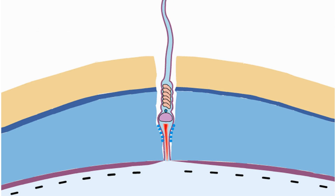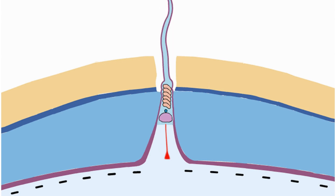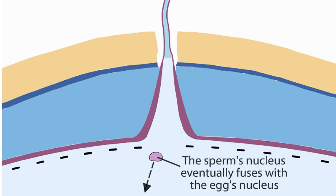To bring the nucleus of the sperm into the egg, the egg produces a fertilization cone. The cone surrounds the nucleus and draws it in. Once inside, the haploid nuclei of the egg and the sperm fuse to create a single diploid nucleus.